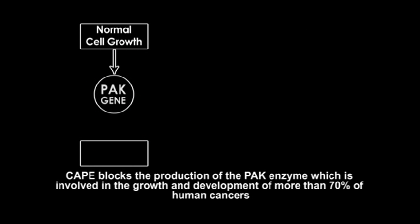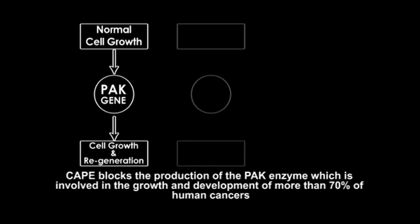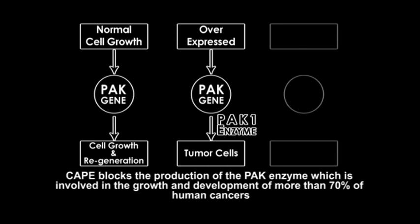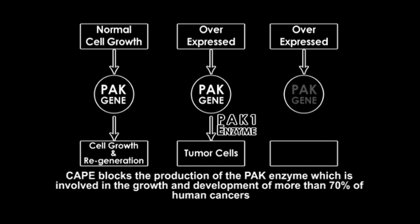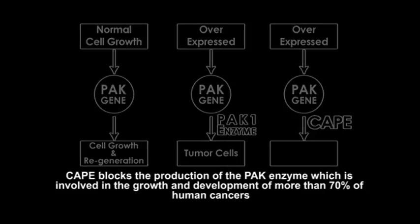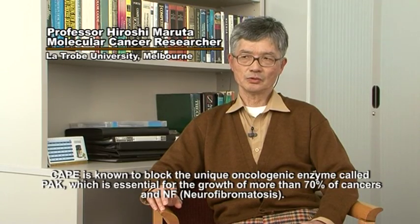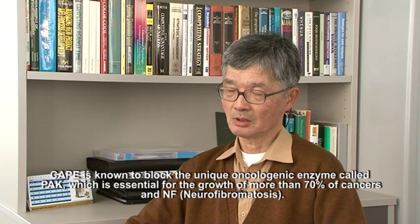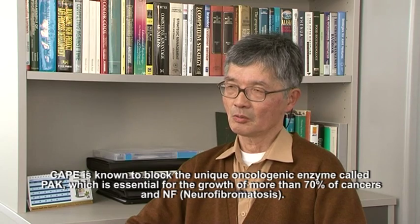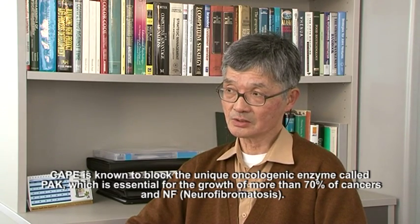CAPE blocks the production of the PAC enzyme, which is involved in the growth and development of more than 70% of human cancers. CAPE is known to block a unique oncogenic enzyme called PAC, which is essential for the growth of more than 70% of cancers, including NF and neurofibromatosis.